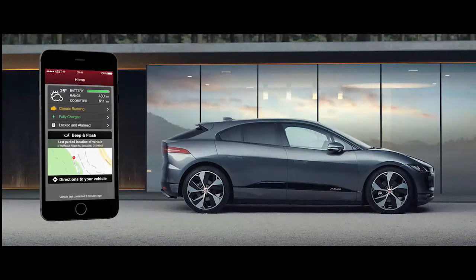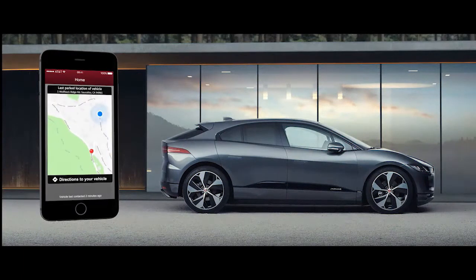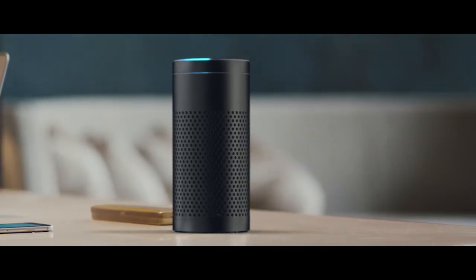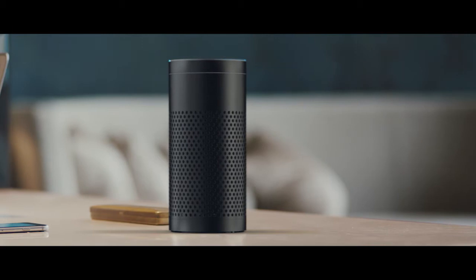Even use your phone to find out where your car is in that long-term car park. You can check on your car by asking Alexa. The app will connect to an Alexa-enabled device, so you can find out if your car is locked or its charge level, all from the comfort of your sofa.